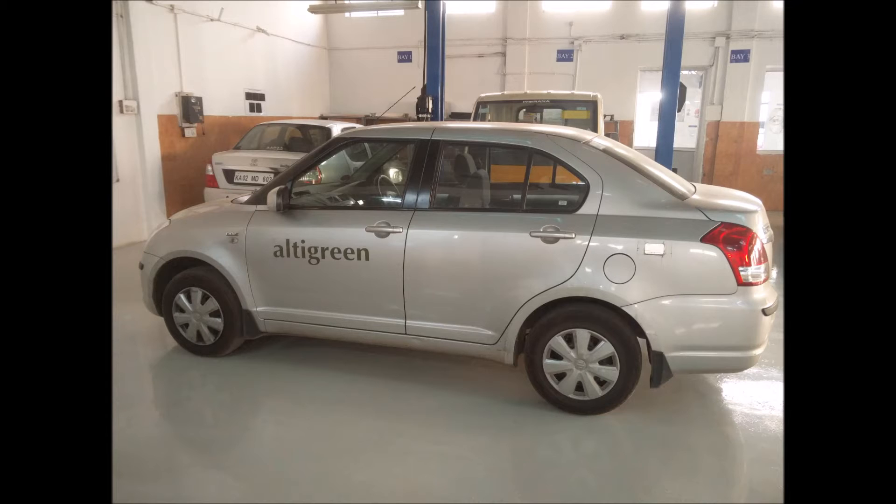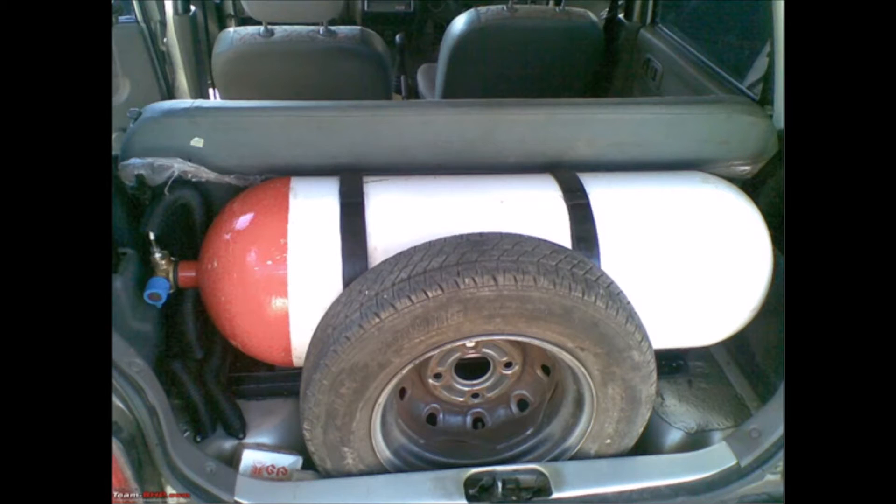By virtue of this video, I am comparing the amount of space which our Hypixi kit takes in the boot of your car as compared to a CNG kit. Here is a CNG kit fitted in the boot. It is huge, humongous, taking up almost the entire boot space and leaving no space at all for keeping your luggage.